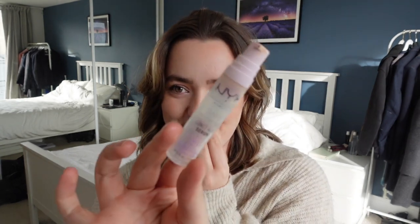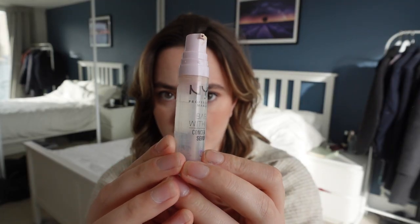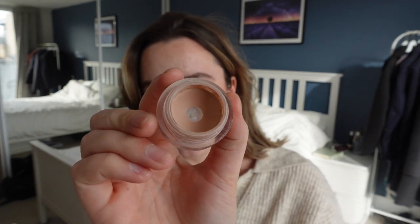Right, I needed to plug in to charge, so sorry if I've moved slightly. The second product I've actually finished — this is the NYX Bear With Me Concealer, which as you can see is completely used up. I've pumped it for countless minutes and there's no more product left. So this needs replacing, and I'm going to replace it with the NARS Soft Matte Complete Concealer, because I've had it for a suspicious amount of time and it really needs to be finished.